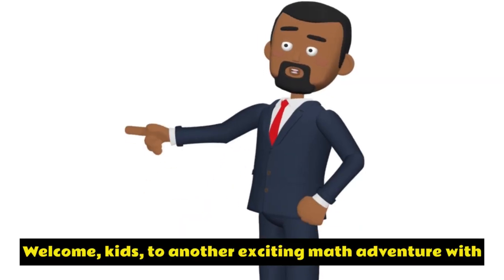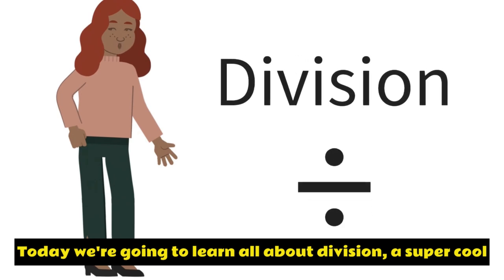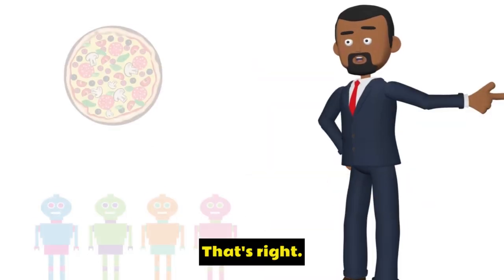Welcome, kids, to another exciting math adventure with Sally and Billy. Today we're going to learn all about division, a super cool way to share things equally. Are you ready? I'm Sally. I'm Billy. That's right.